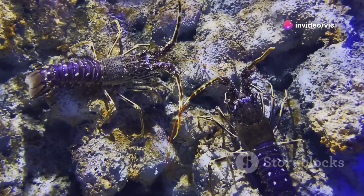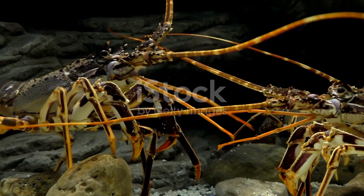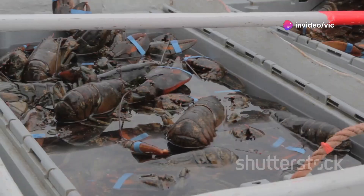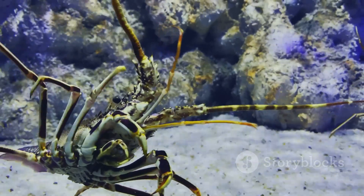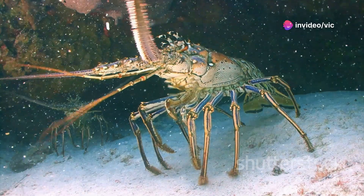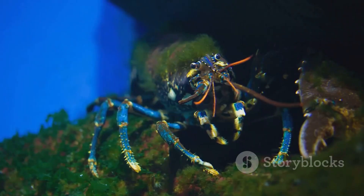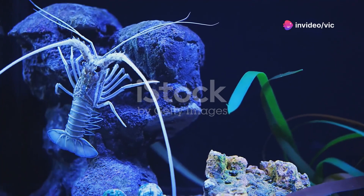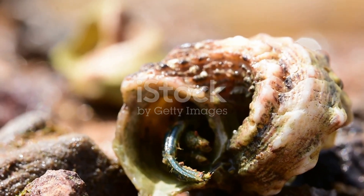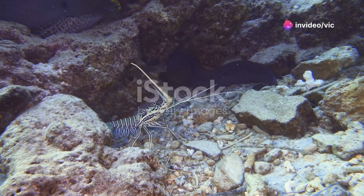Lobsters exhibit a range of fascinating behaviors, from complex social interactions to intricate navigation strategies. Their social interactions involve dominance hierarchies, territorial disputes, and elaborate courtship rituals, which contribute to the dynamics of lobster populations and the overall structure of their communities. Lobsters are known for their ability to navigate their environment using a combination of chemical cues and visual landmarks, detecting subtle changes in water currents and chemical gradients to locate food, mates, and suitable shelter. Their molting process requires careful planning, as the lobster must find a safe location to shed its old shell and remain hidden until its new shell hardens. Lobsters also have the remarkable ability to regenerate lost limbs.